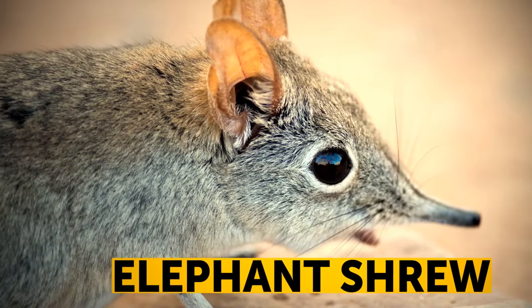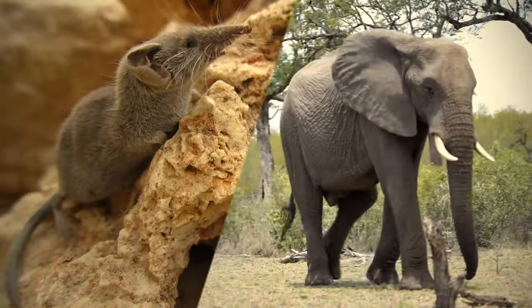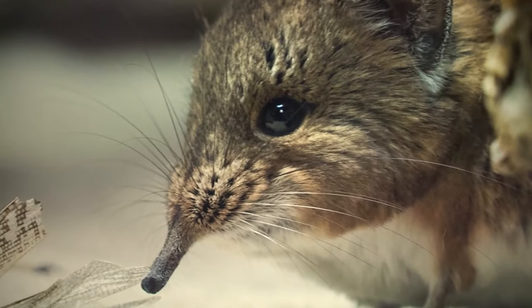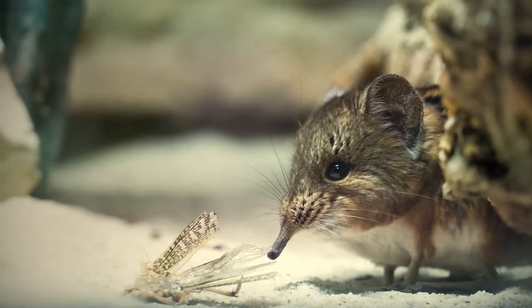Despite what elephant shrews look like, these small animals are more closely related to elephants than to shrews — maybe that's why they have their trademark trunk-like noses. Elephant shrews use them to munch on insects.